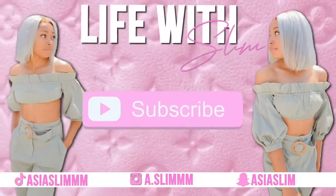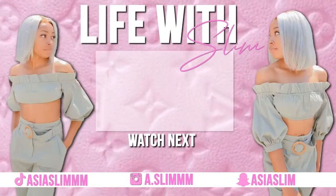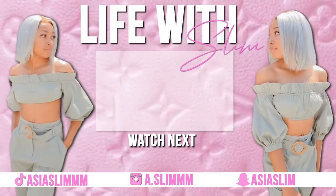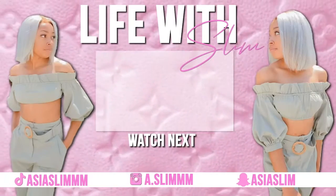Thanks for watching. Make sure you like, comment, and subscribe, and stay tuned for the next video. We'll see you next time.